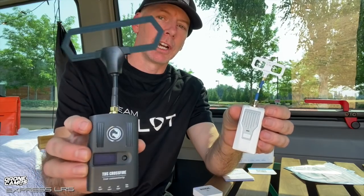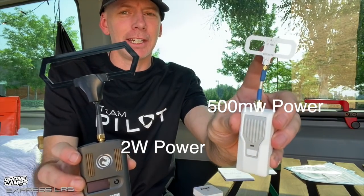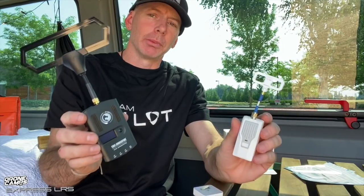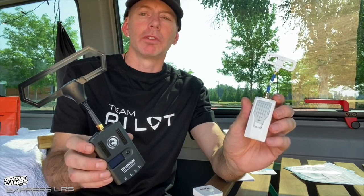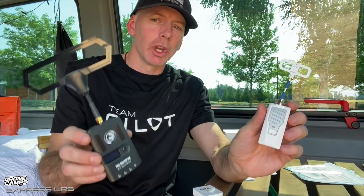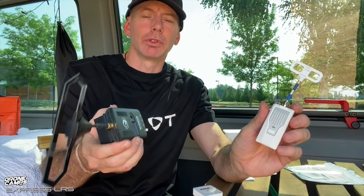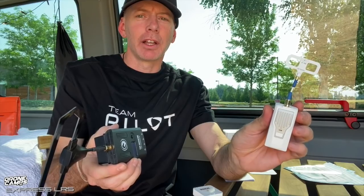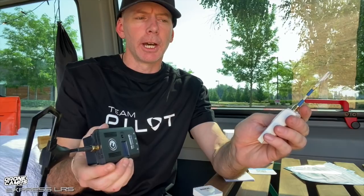This TBS Crossfire is $200 and this ExpressLRS module is $40 — quite a difference. Check out this little tiny diamond-style antenna compared to how big the original one was. There are some huge differences between these two. If I was flying long range over five miles out, I'd probably go for the TBS Crossfire. The new TBS Tracer is also available in a smaller format but that one is $70, so you've got $40 versus $70 to consider.